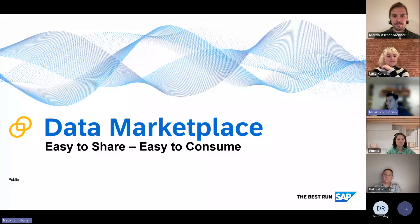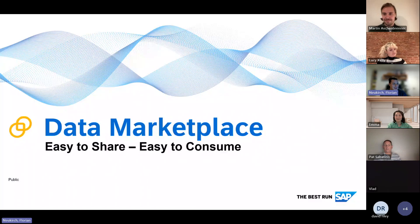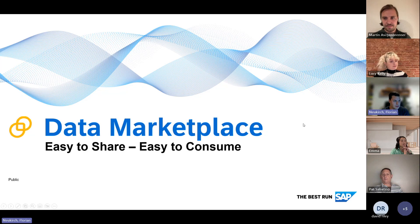Thanks for the warm welcome. Let me share my screen. A warm welcome also from my side — it's a pleasure to be here. I'm Florian from SAP, responsible for the data marketplace and other topics. Today it's my pleasure to show you a bit about what SAP Datasphere is all about, what the data marketplace is that we have embedded there, and how you can benefit from our solution.